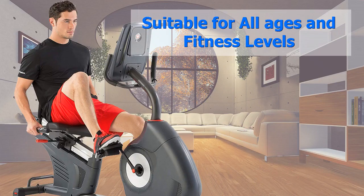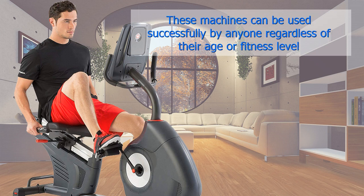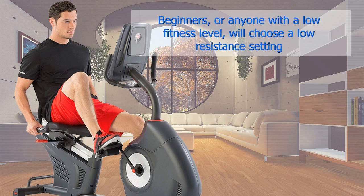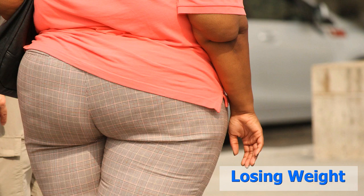Suitable for all ages and fitness levels. Recumbent exercise bikes are not just suitable for older people and those with mobility problems. These machines can be used successfully by anyone regardless of their age or fitness level. Most of them have a wide range of resistance settings. Beginners, or anyone with a low fitness level, will choose a low resistance setting, while anyone who is relatively fit will generally choose a much higher level of resistance.